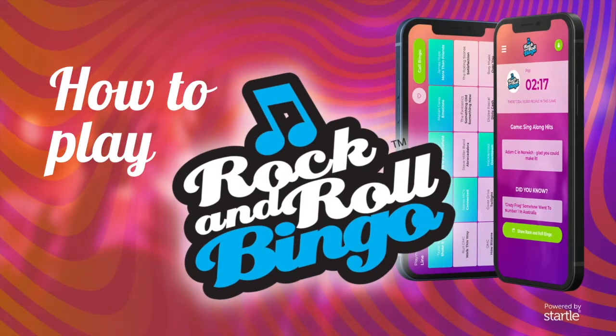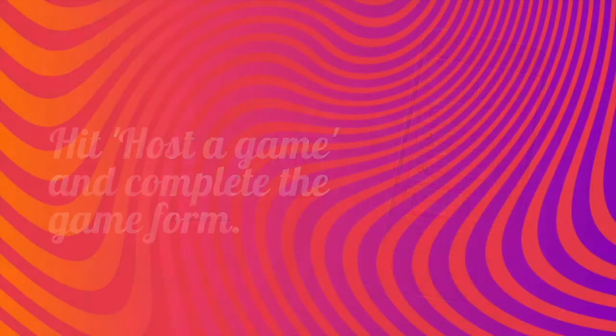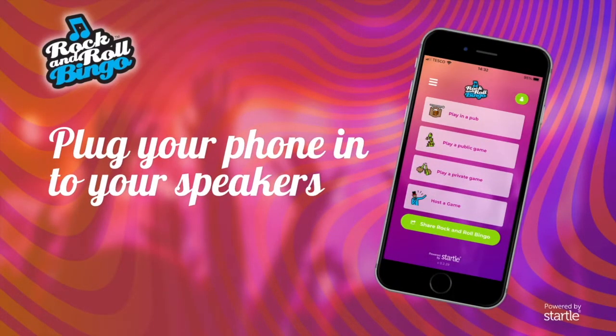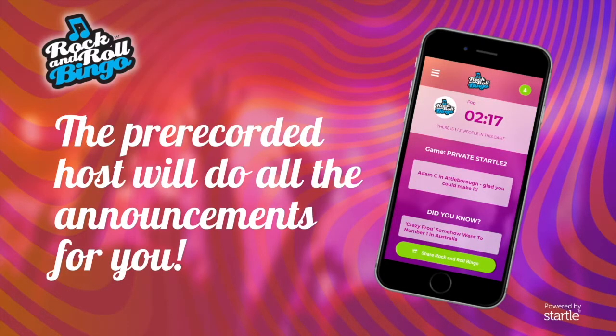Let's get ready to play Rock and Roll Bingo! Hello and welcome to Rock and Roll Bingo.